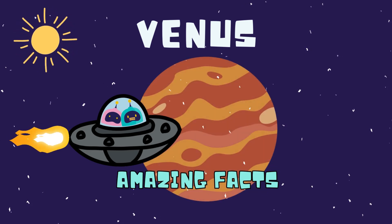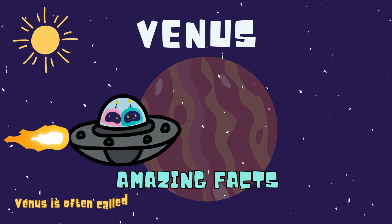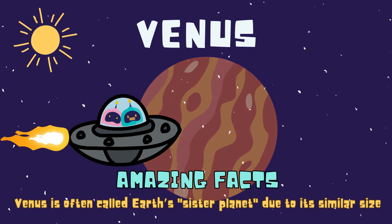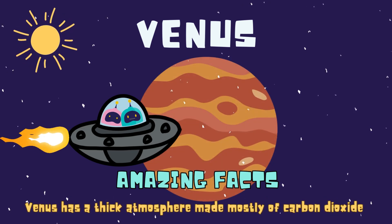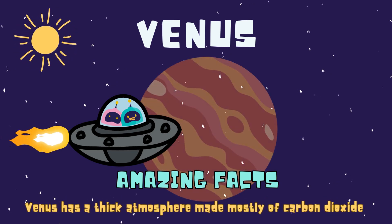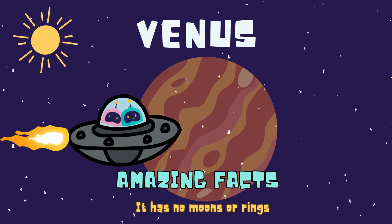Here's a look at the amazing facts about Venus. It is the second planet from the sun. Venus is often called Earth's sister planet due to its similar size. Venus has a thick atmosphere made mostly of carbon dioxide. Its clouds are made of sulfuric acid. It has no moons or rings.